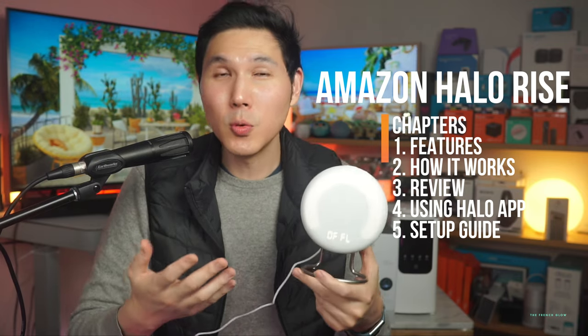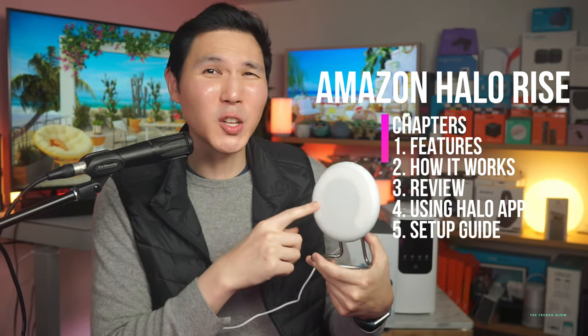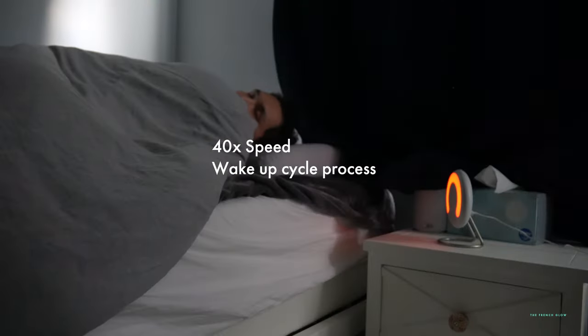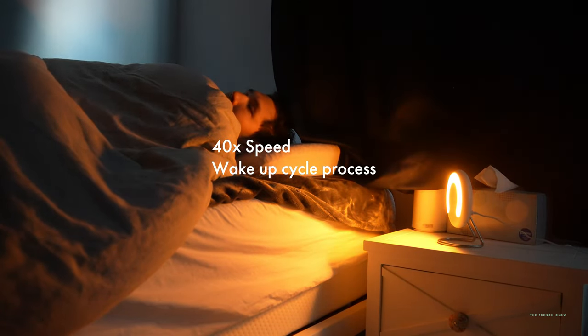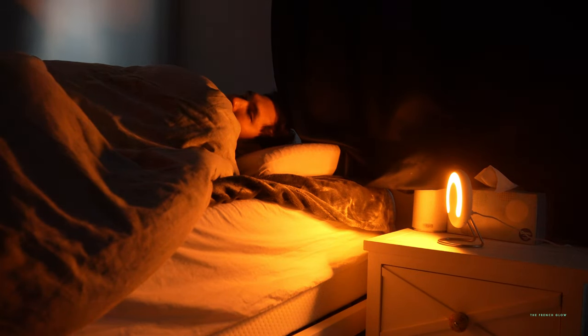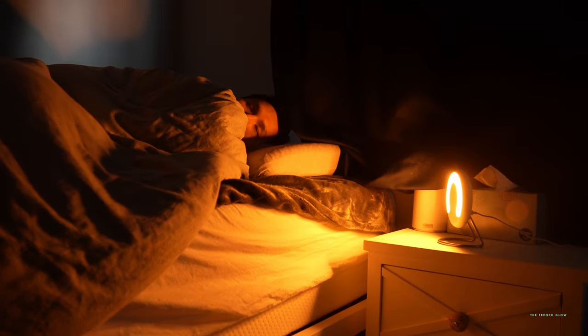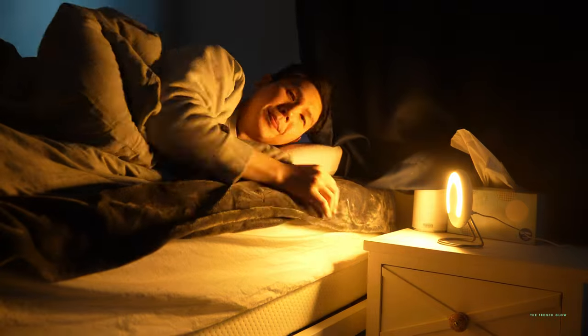The Halo Rise is a bedside tracker that you might want to consider as your new alarm clock. Before you say you don't need a sunrise clock or an alarm clock like this, what I'm trying to do is just let you see exactly what this is capable of. Because when you look at it, it doesn't look super futuristic, but it does look futuristic, and these are the specific things that it does.